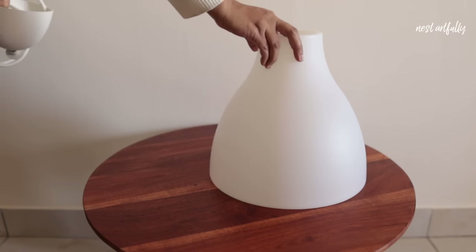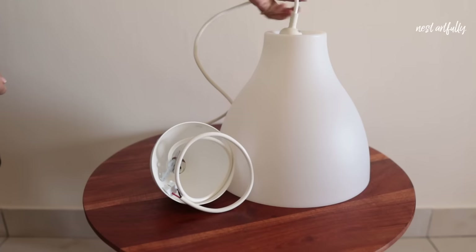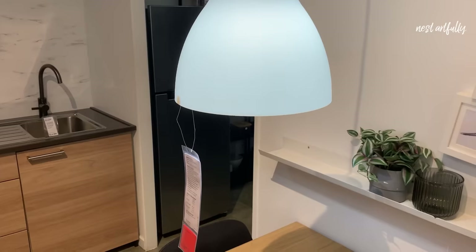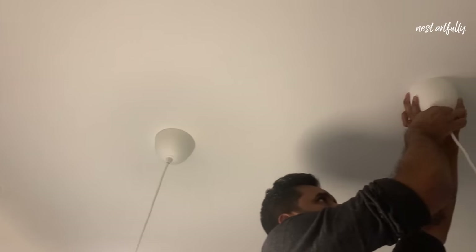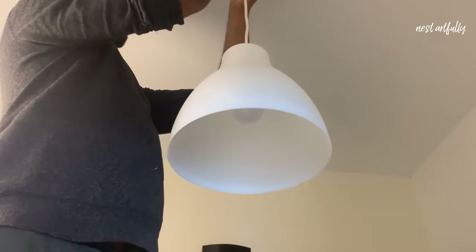The next product is a lamp set — a very nice lamp shade in a nice shape, white in color, that can be used above a dining table, a study table, or in the kitchen, which is where we plan to use it. It comes with the cord set, and the price includes both the shade and the cord set — I paid rupees 579 for it.